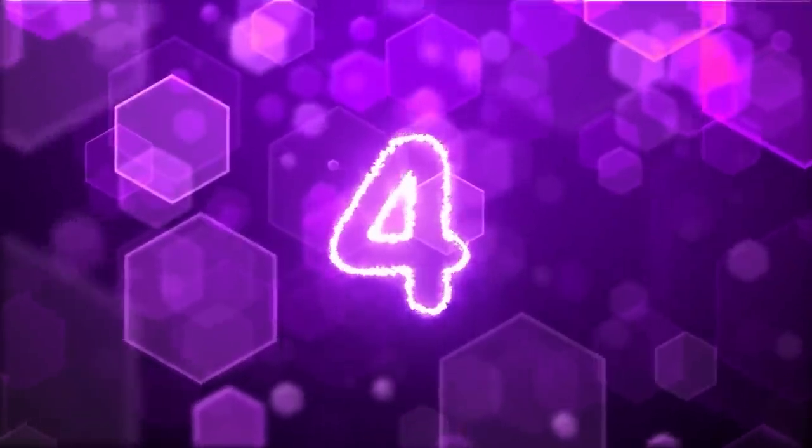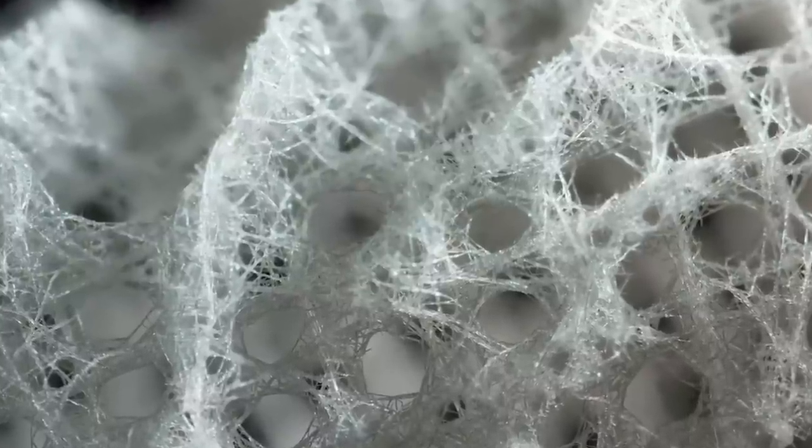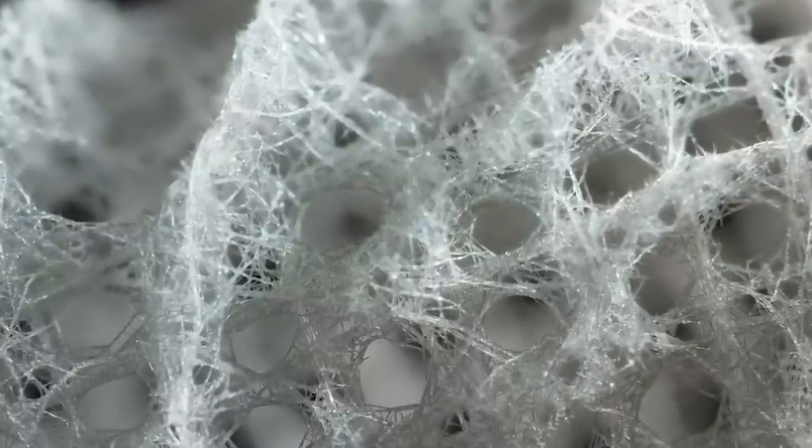Number 4: Glass sponges — arctic glass sponges. They don't get their name because they're translucent. They get their name because their skeletons contain silica, which is a literal component of glass. How neat is that?